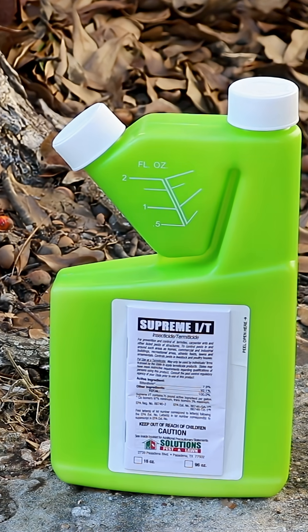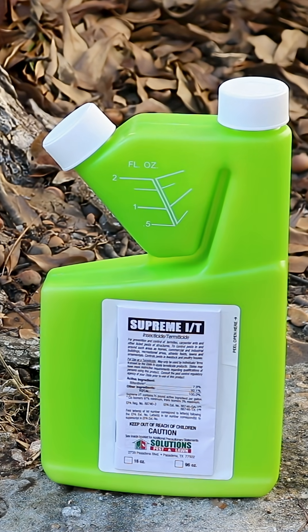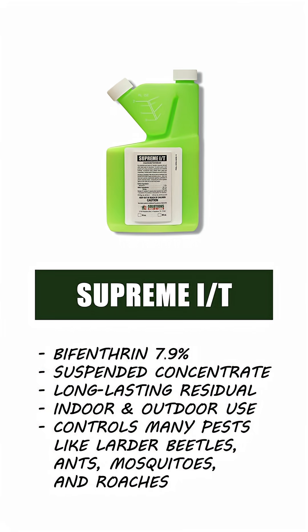To treat puss caterpillars on your property, use an insecticide like Supreme IT. When applied, Supreme IT will leave a residual chemical barrier that will control pests for up to 90 days after application.